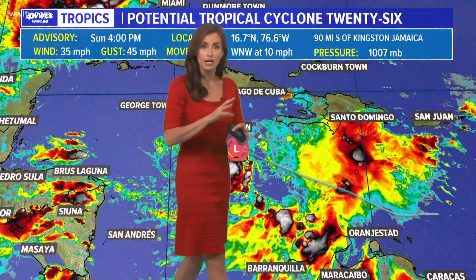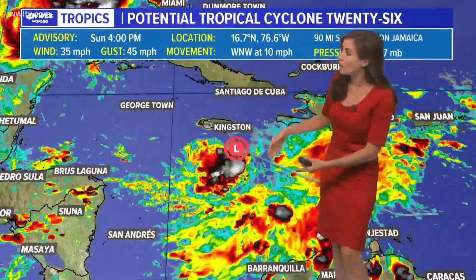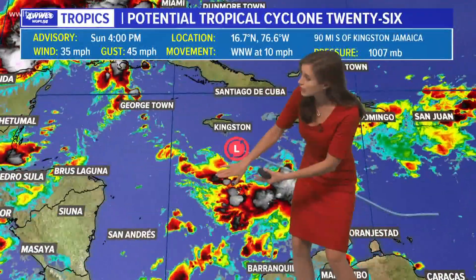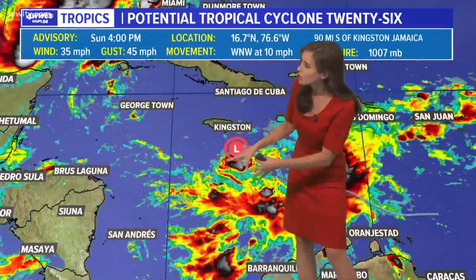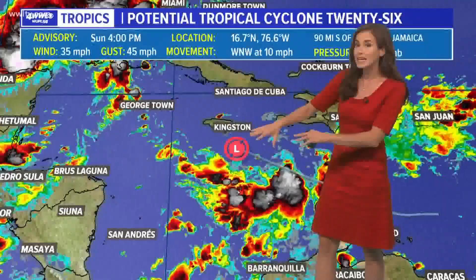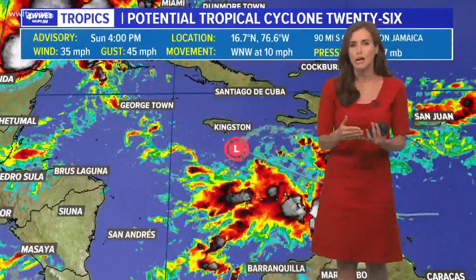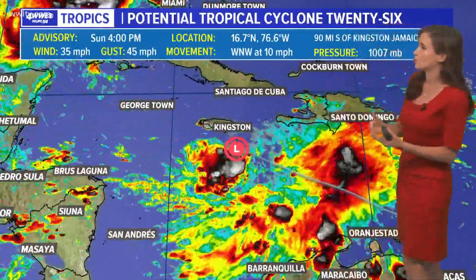It's a little unusual for such a messy system, because nothing has formed right now — it's an area of low pressure. There are some thunderstorms forming on the southern end of this general low pressure area, but it's actually a big, broad low pressure area right now, south of Jamaica, and it's not developed. It is not organized — not even a depression yet — but it probably will soon become a depression and then Tropical Storm Delta.